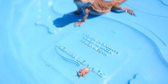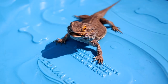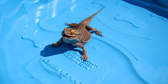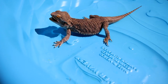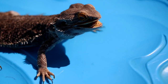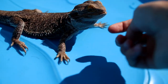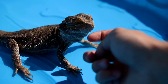Malachi, look, there's a roach! Do you want another one? Good boy Malachi, you're so good. Oh no, my finger's not food — that's not a worm, that's just me petting you. Good boy.